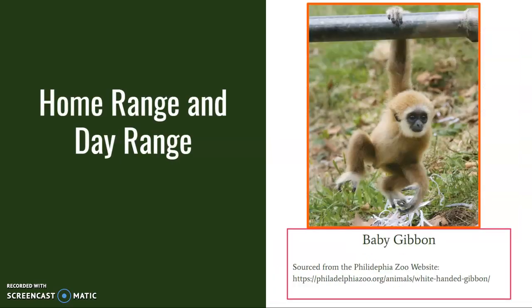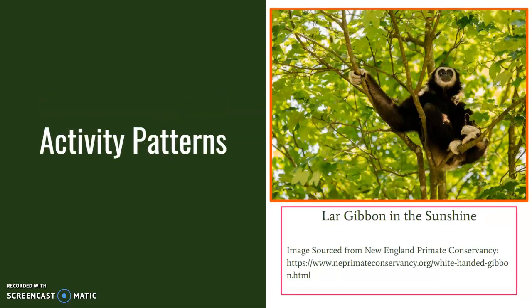As noted by the Conservation Society of California, lar gibbons' home ranges are relatively small, averaging about 0.15 miles. Lar gibbons are known to communicate with other gibbons who may have territory that overlaps with their own home range. Lar gibbons are diurnal, though they often sleep before dusk, meaning that they are not active for a large portion of the day. Their activities primarily include foraging and grooming, and they also spend a portion of their day vocalizing both to members of their group and members of neighboring groups as a mark of territory.